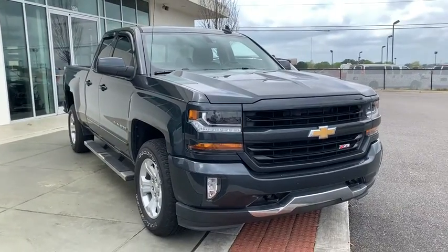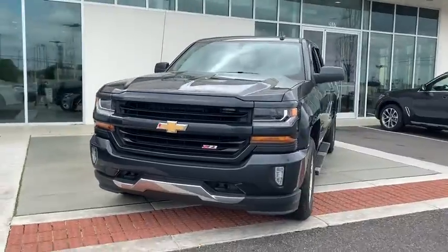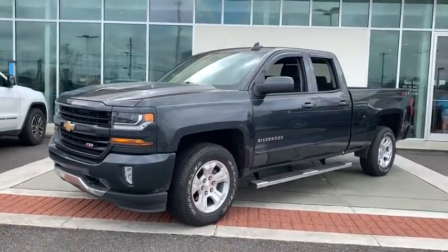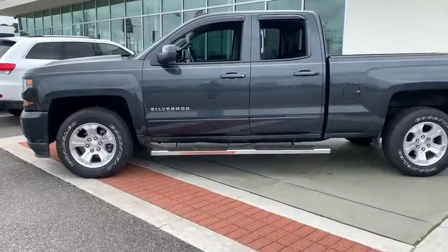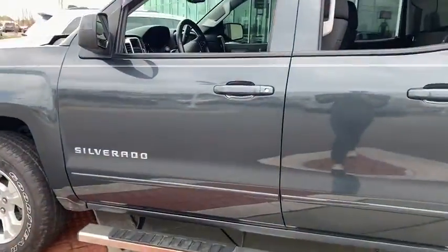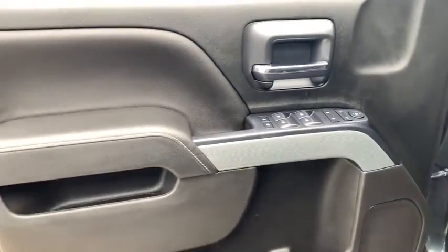Come test drive the 2018 Chevrolet Silverado 1500. The Chevy Silverado 1500 is the perfect combination of functionality, reliability, and technology. The impressive interior is simply another reason that the Chevy Silverado is a top choice among truck buyers.